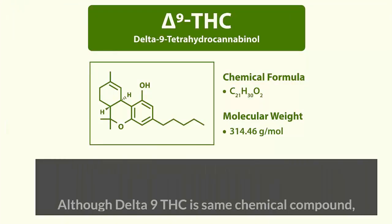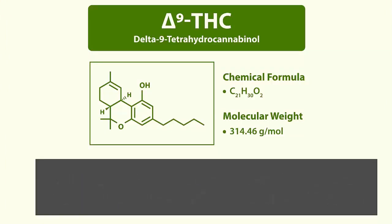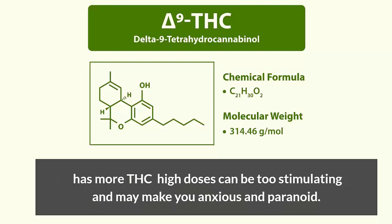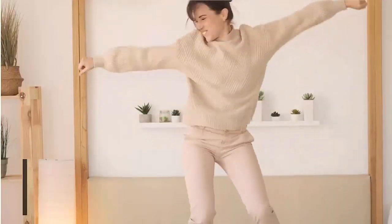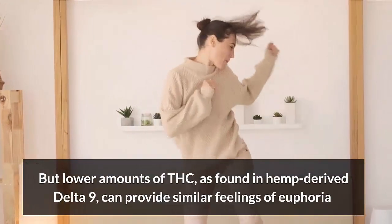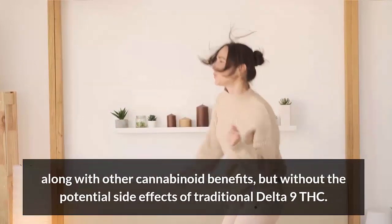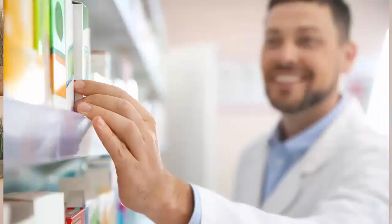Although Delta-9 THC is the same chemical compound regardless of the source, traditional Delta-9 from cannabis plants or marijuana has much more THC, and high doses can be too stimulating and may make you anxious or paranoid. But lower amounts of THC as found in hemp-derived Delta-9 can provide similar feelings of euphoria along with other cannabinoid benefits, but without the potential side effects of traditional Delta-9.